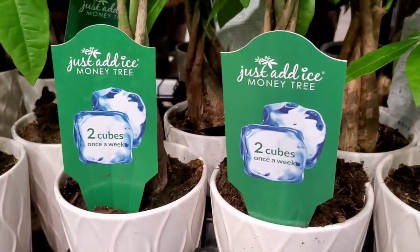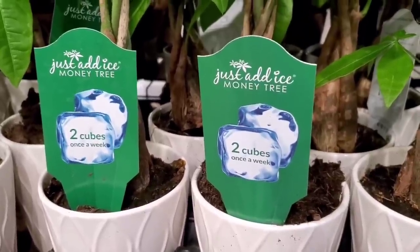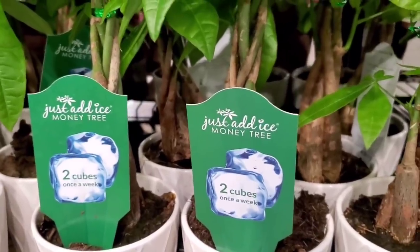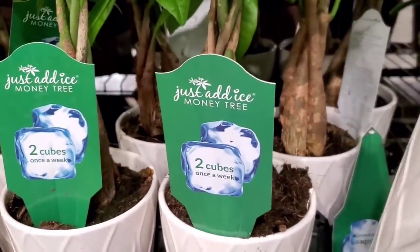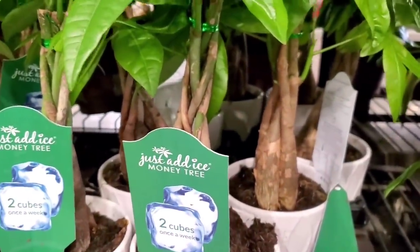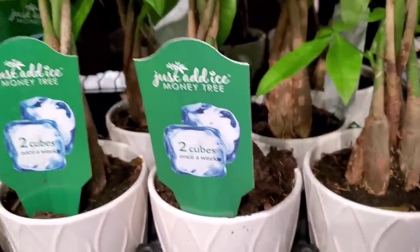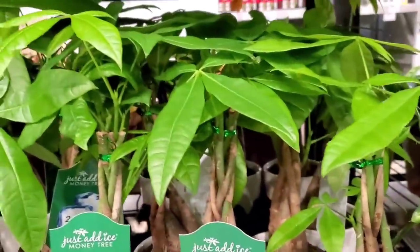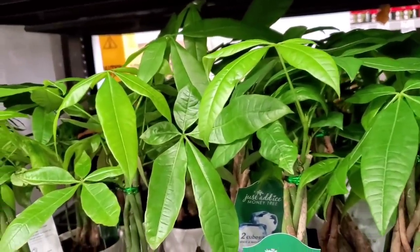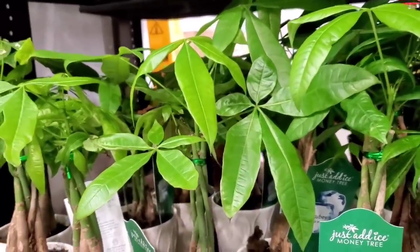Public service announcement: please don't water your plants with ice cubes. The water is too cold for their roots — whoever started that needs to stop. These are $12.98. Or maybe you guys do it and found some success with watering your plants with ice cubes — let me know.